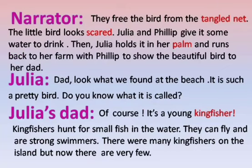Narrator: They free the bird from the tangled net. The little bird looks scared. Julia and Philip give it some water to drink. Then Julia holds it in her palm and runs back to her farm with Philip to show the beautiful bird to her dad.